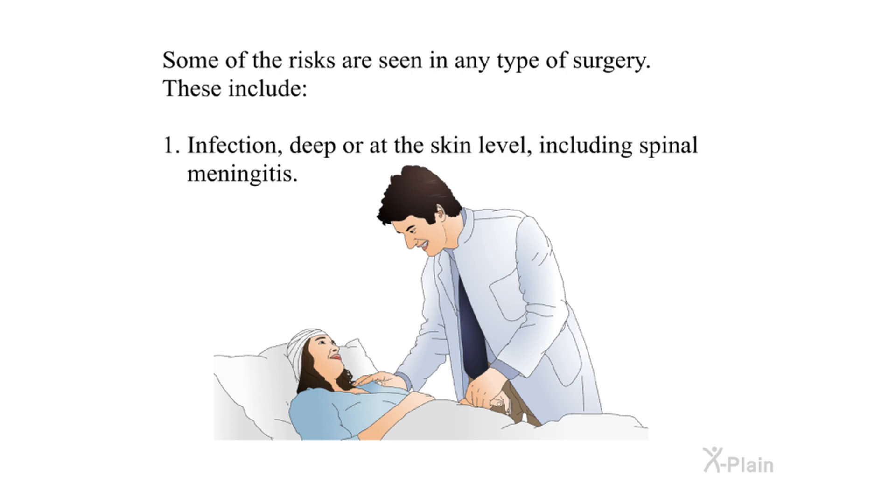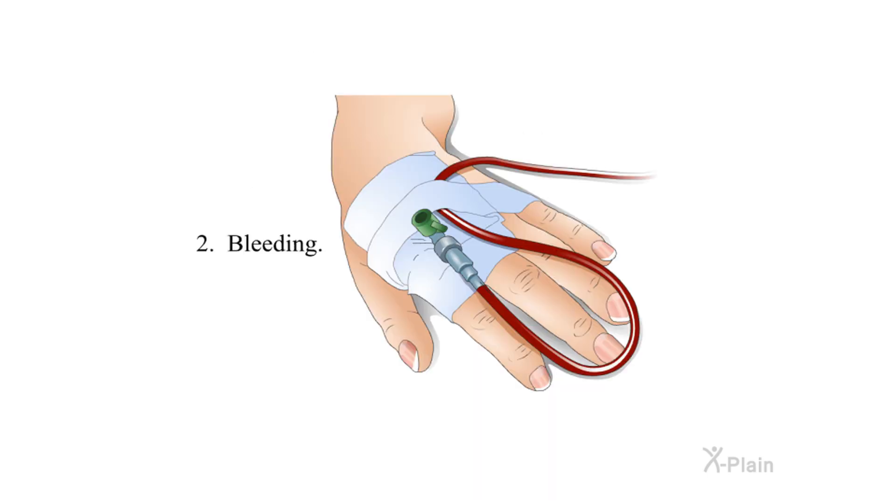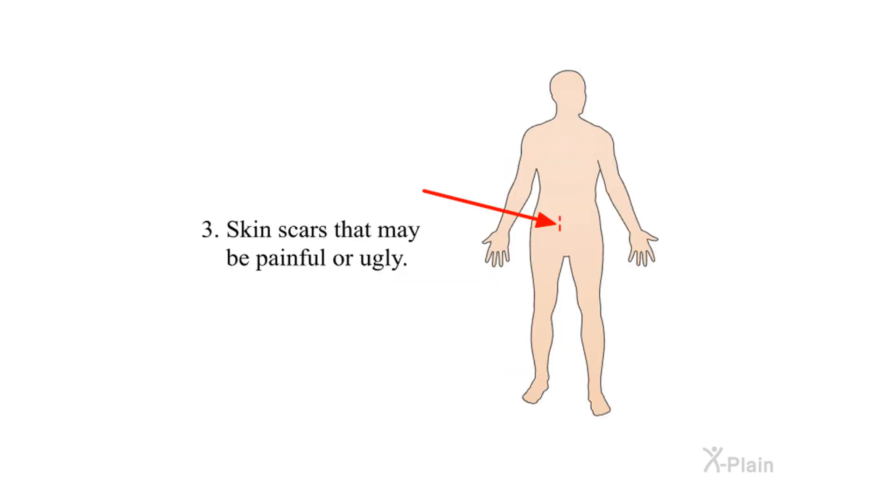Some risks are seen in any type of surgery. These include: one, infection deep or at the skin level, including spinal meningitis; two, bleeding; three, skin scars that may be painful or unsightly.